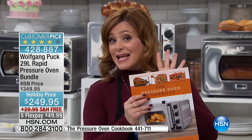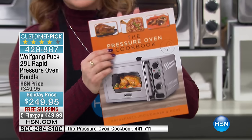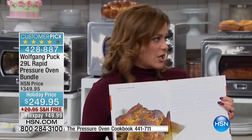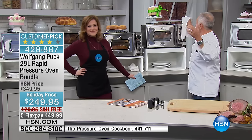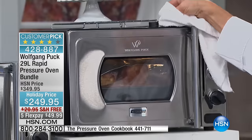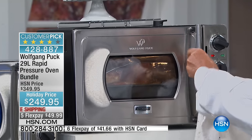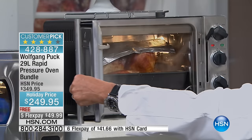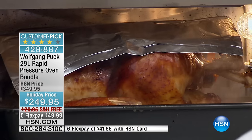Don't forget, if you're picking up the Rapid Pressure Oven, the cookbook is available — normally $19, now $17.95 — because this oven does so much. Wolfgang then demonstrates releasing the pressure: you release the valve just like a pressure oven, then open it up. You can see all the steam inside — it looks like Siegfried and Roy! He explains this is why it doesn't dry the food out — it's hermetically sealed to keep all the moisture in.